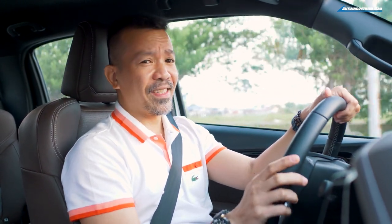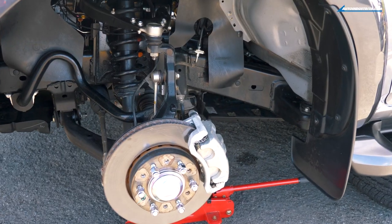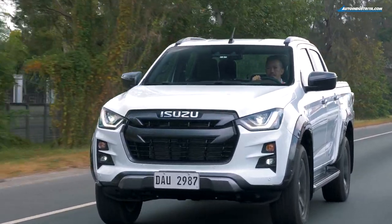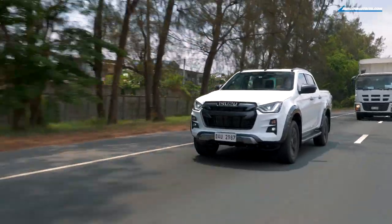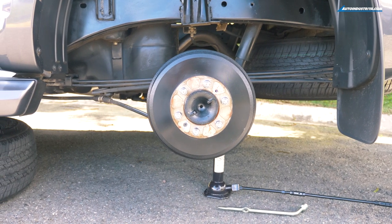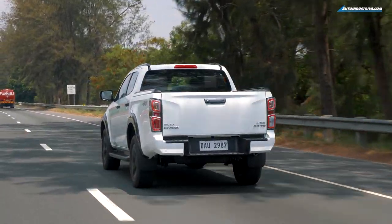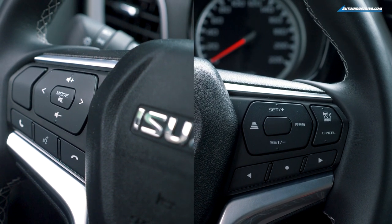The big change with the D-Max is how it drives — it's light and easy. They did that by making big engineering changes: the suspension has been reworked using stronger materials and improved geometry. Isuzu also worked on making the vehicle lighter with more high-strength steel on the chassis. The steering is so much lighter too, which makes it easy for city maneuvering. What's really a big step forward is the comfortable drive and enhanced ride — the rear leaf spring suspension uses better steel that doesn't sacrifice comfort for payload capacity, along with better driving ergonomics.